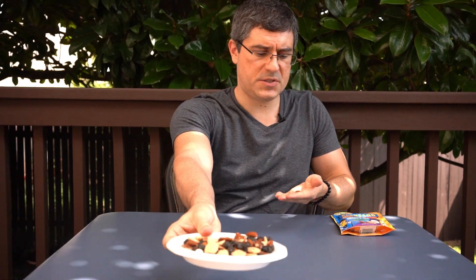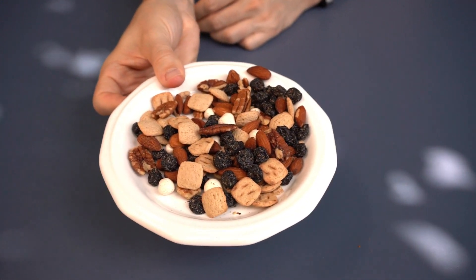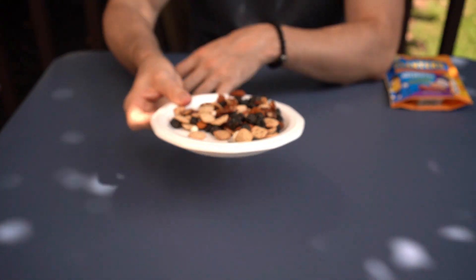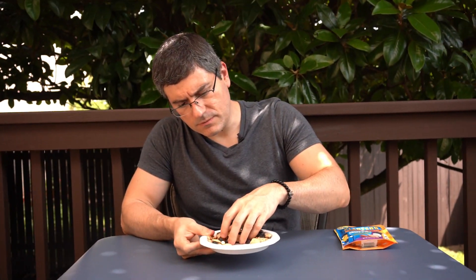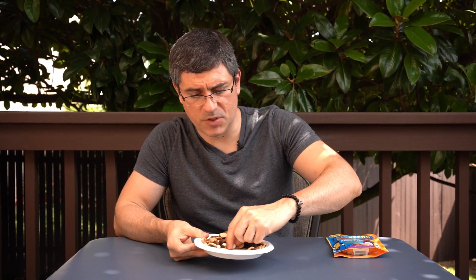These may look like raisins but they're blueberries. You got graham cookies coming back. I like these big pecans they've got in here. You get some of the yogurt-covered blueberries — a little underwhelming, kind of tastes like raisins even though they're not raisins, they're blueberries.